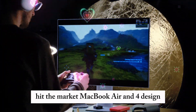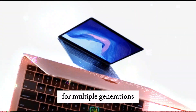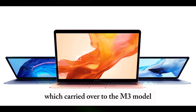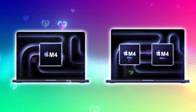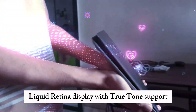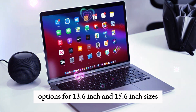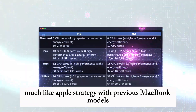MacBook Air M4 design — any major changes? If you're expecting a complete design overhaul, you might need to temper your expectations. Apple tends to stick with the same design for multiple generations before making significant changes. The MacBook Air M2 introduced a fresh chassis design which carried over to the M3 model. The M4 version will likely retain the sleek, ultra-thin look featuring two USB-C/Thunderbolt 4 ports, MagSafe charging, a lightweight aluminum build, Liquid Retina display with True Tone support, and options for 13.6-inch and 15.6-inch sizes. While there might not be drastic changes, we could see the introduction of a new color option, much like Apple's strategy with previous MacBook models.